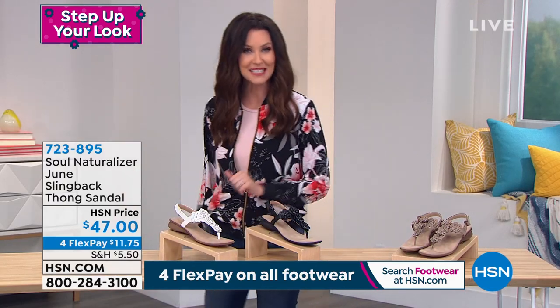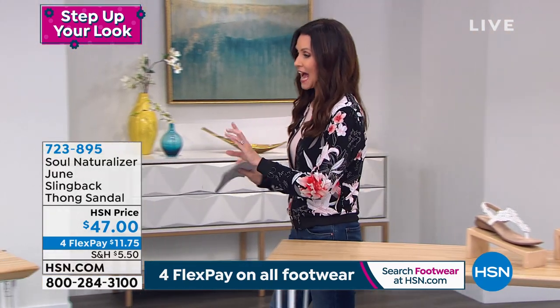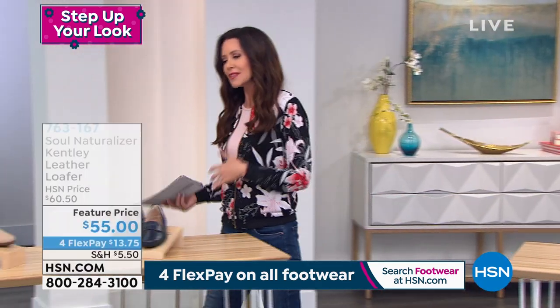If you're on the phone, you're welcome to stay there to get those. We've got a great loafer coming up — I know loafers have been very, very popular.